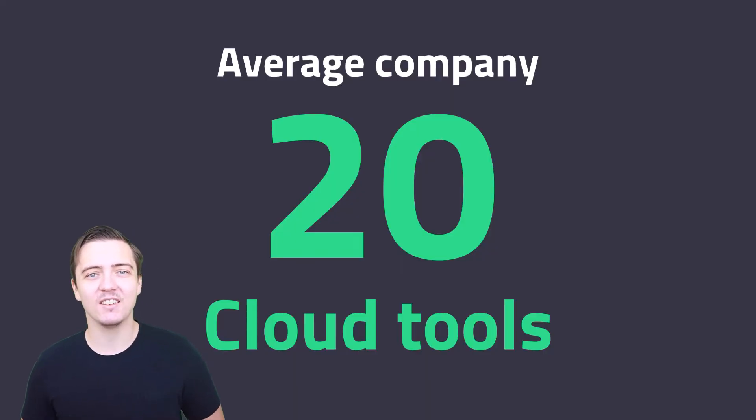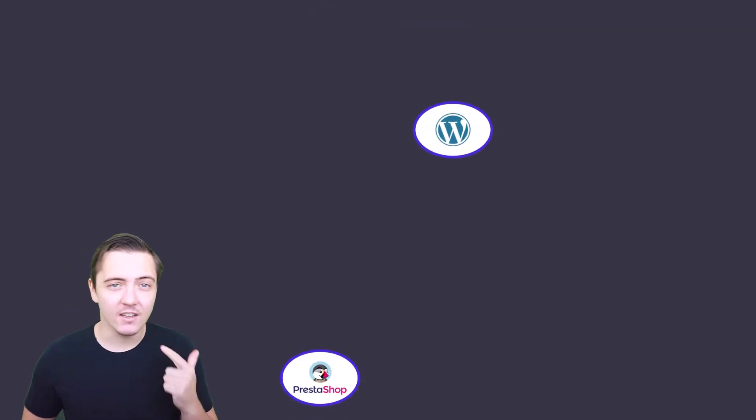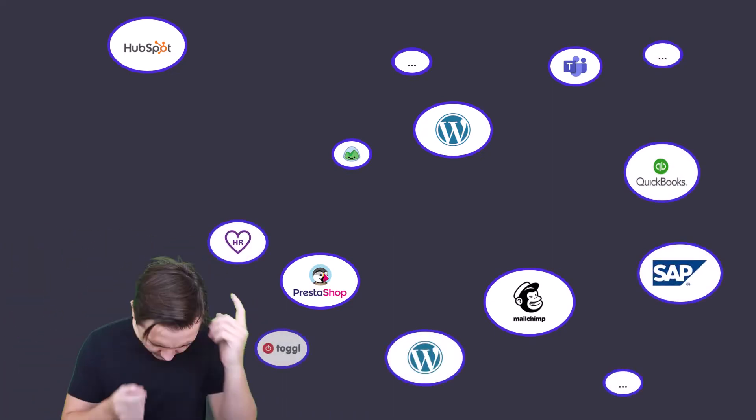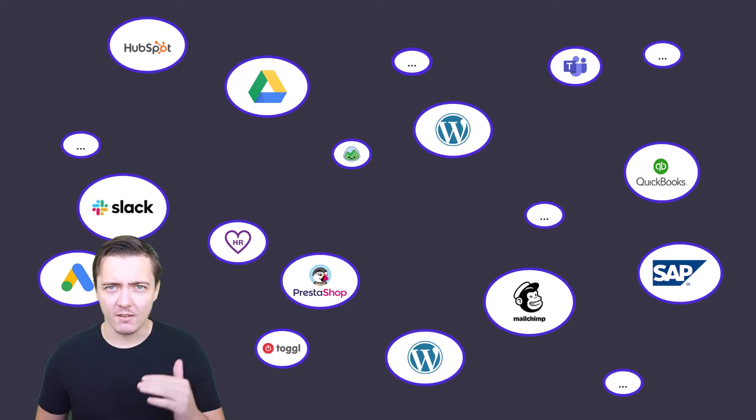The average company uses 20 cloud tools at the same time — website, e-shop, CRM tool, emailing tool, PPC, task management, time tracking, project planning, warehouse software.